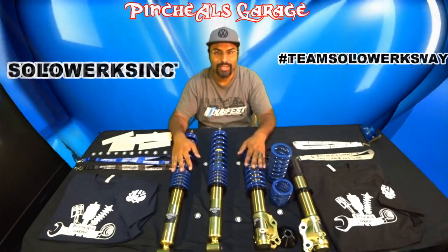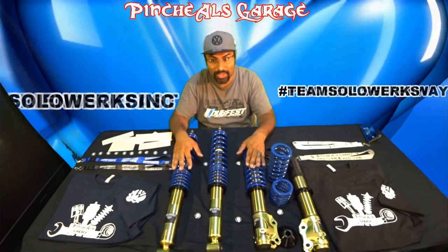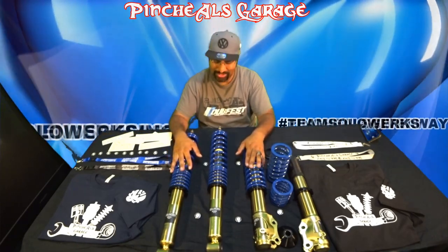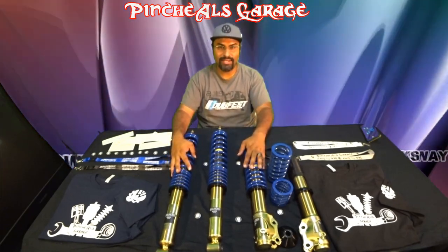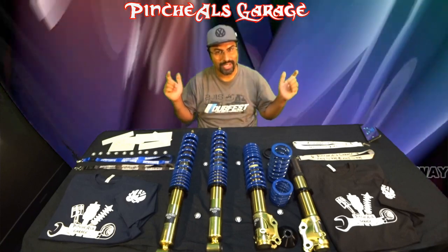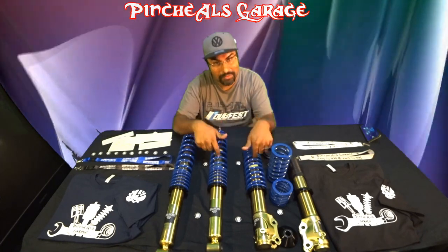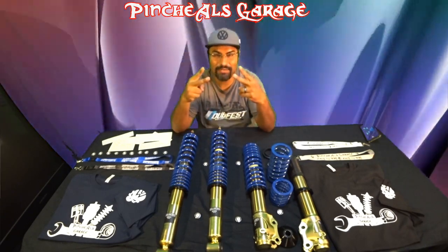Thanks again for watching. Tune in, because we will announce the winners live on Sunday — one week from today. Thanks again. Peace out. And as always, break, fix, and repeat. And who knows, you'll probably end up fixing with a brand new set of SOLOWORKS coilovers. Peace out, everybody, and much love.